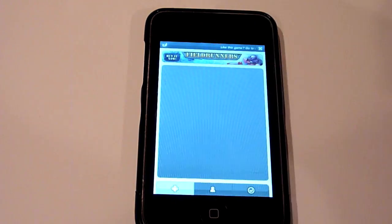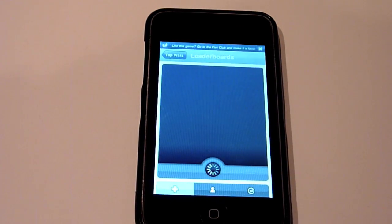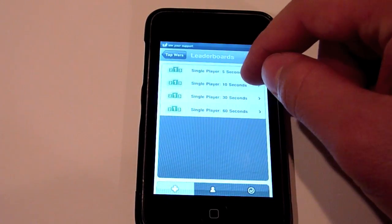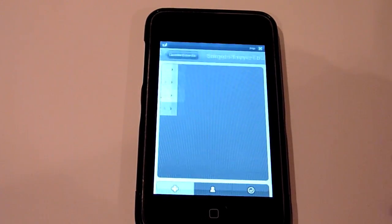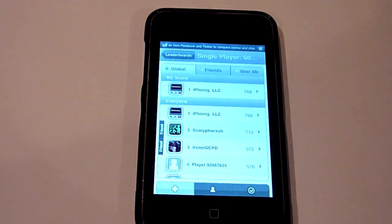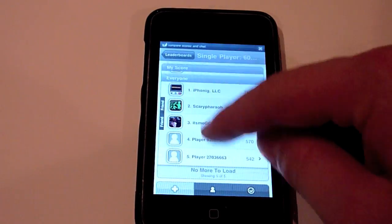Next we have Leaderboards. Same as usual — 5, 10, and 30 seconds — but now we have 60 seconds, which is something I'll be introducing to you guys when we get into single player. You guys can see that we do have 60 seconds over here.